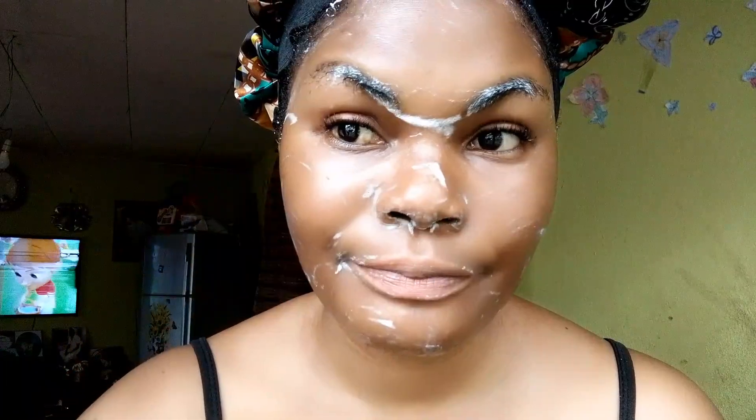After washing with normal water, go in with your facial cream toner and the rest. I'll be using collagen snail white facial cream — I'm going to spread this all over my face and massage it into my skin properly. After massaging this facial cream into my skin, I will leave it on for about two minutes.